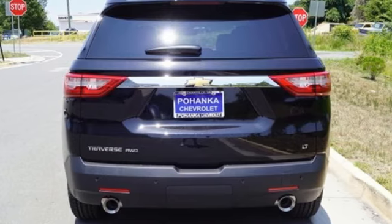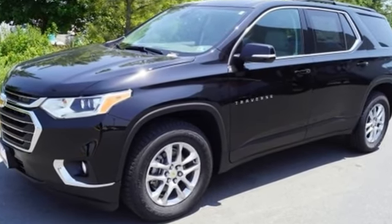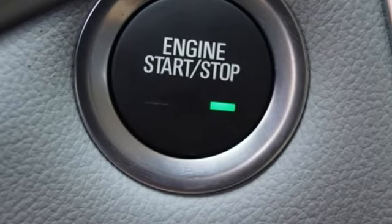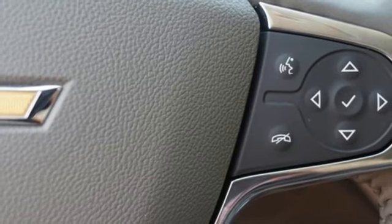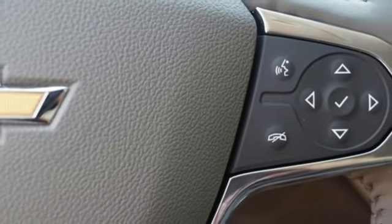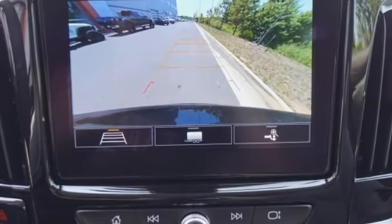A great vehicle is comprised of great features like these: V6 engine, dual zone climate control, streaming audio, rear parking sensors, heated steering wheel, power heated mirrors, external memory control, active grille shutters, Wi-Fi hotspot, and automatic transmission.